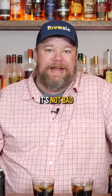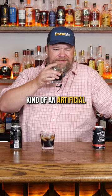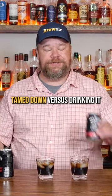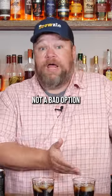The old one — it's not bad, especially over ice. It has a little bit of kind of an artificial flavor to it. Over ice, that's really tamed down versus drinking it straight from the can. But still, not a bad option.